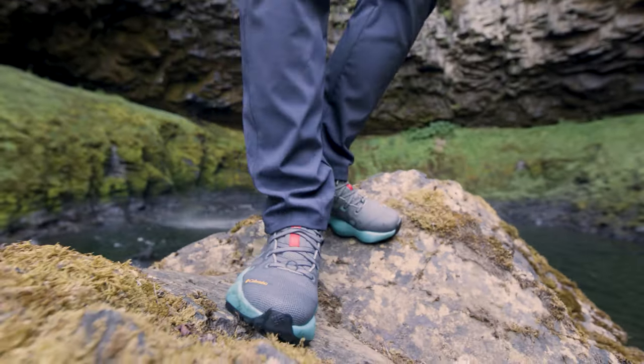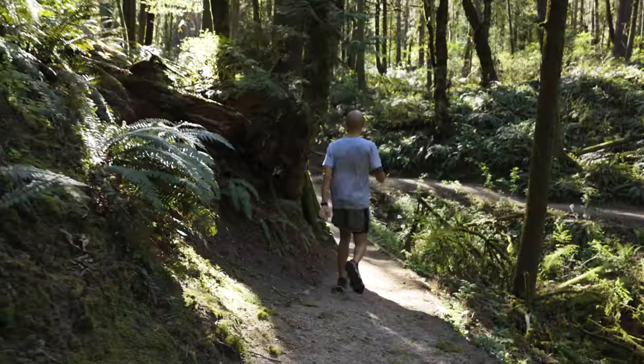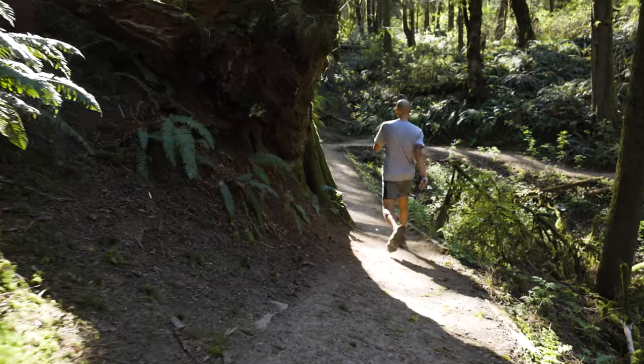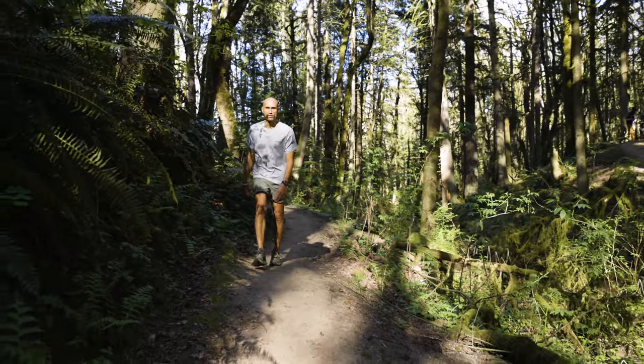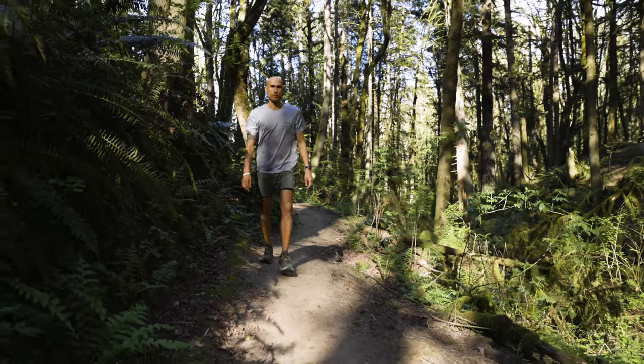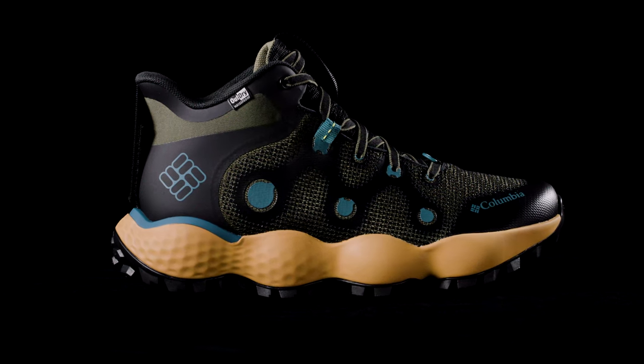Over time, if you're in a more minimal type of shoe with less of a stack height or a heel-to-toe drop, you're more on your forefoot. Or if you have more of a stack height and more cushioning, you're taking that tension off of the Achilles tendon. So having something like this in my arsenal is really important. TechLite Plush is cushioning elevated for all-terrain performance.